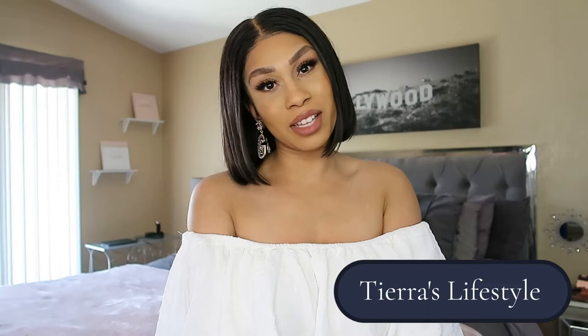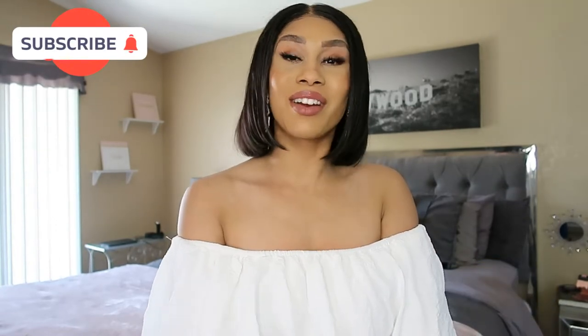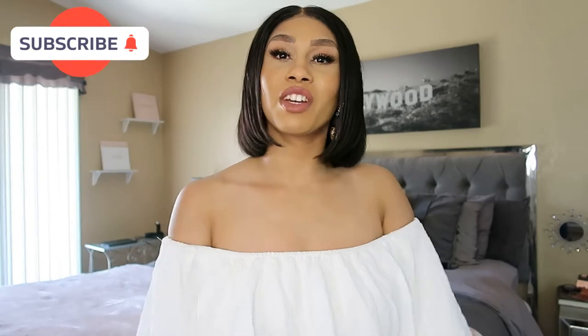Hey loves, welcome back to my channel. If you are returning, hey girl, welcome back. If you're new here, hey girl! My name is Tiara. Here on my channel I do a combination of beauty, fashion, and lifestyle vlogs.